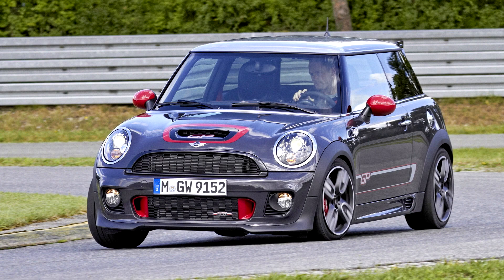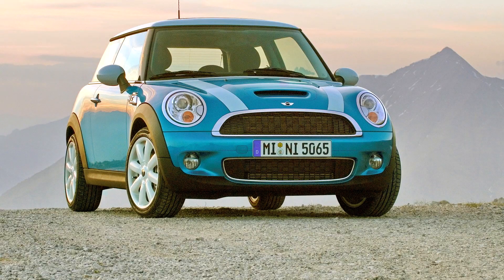Mini Hatch R56, 2006–2014. BMW introduced an all-new second-generation hardtop hatch Mini model in November 2006, on a re-engineered platform incorporating many stylistic and engineering changes.